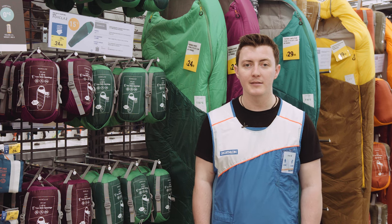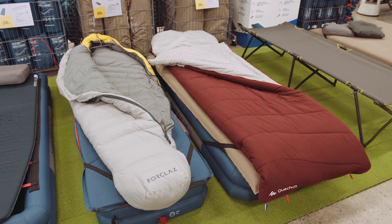Mummy sleeping bags on the other hand tend to be better for situations where lightweight and compactness is more needed. Another factor when choosing a sleeping bag is the insulation inside the sleeping bag.